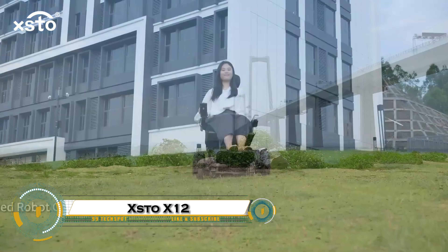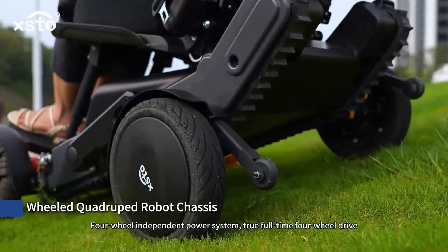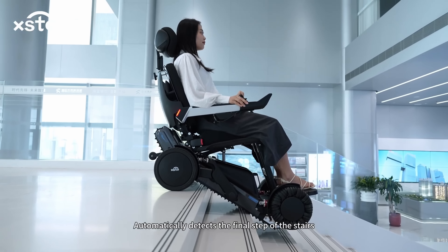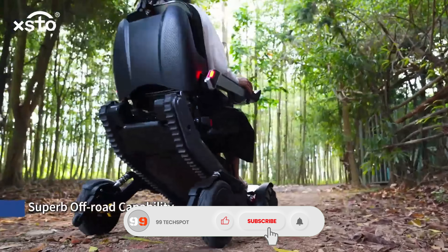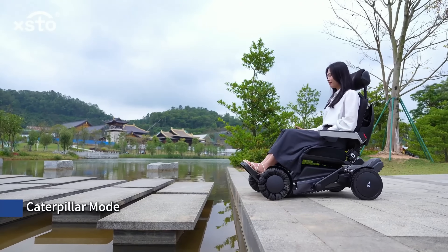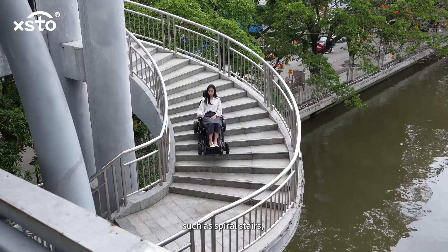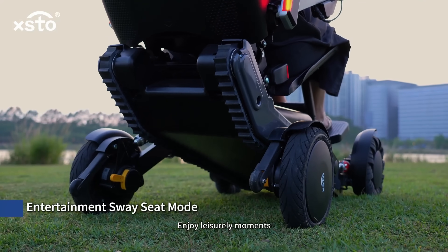The XDO X12 is a cutting-edge, all-terrain mobility robot designed to help users navigate challenging environments with ease. Combining a wheeled quadruped chassis and a dual-track climbing system, it can smoothly conquer stairs, slopes, and rough terrain. Equipped with 14 powered systems and advanced AI controls using sensors like LiDAR and gyroscopes, the X12 adapts its movement in real-time for maximum stability and safety. With multiple operation modes including caterpillar and climbing modes, it intelligently switches based on the terrain and user needs, offering unparalleled maneuverability and power efficiency.